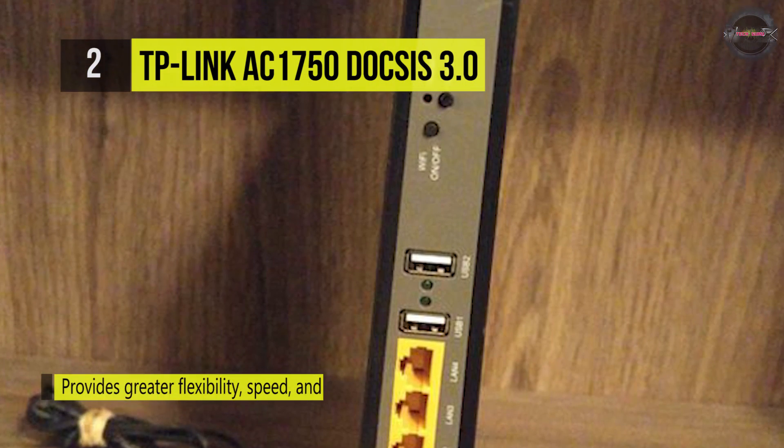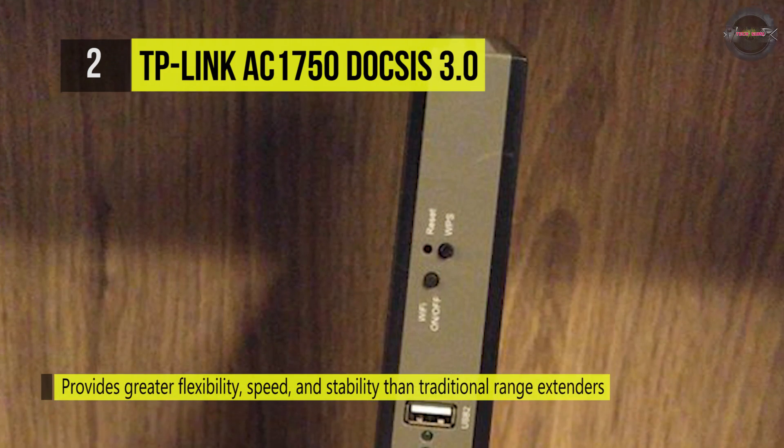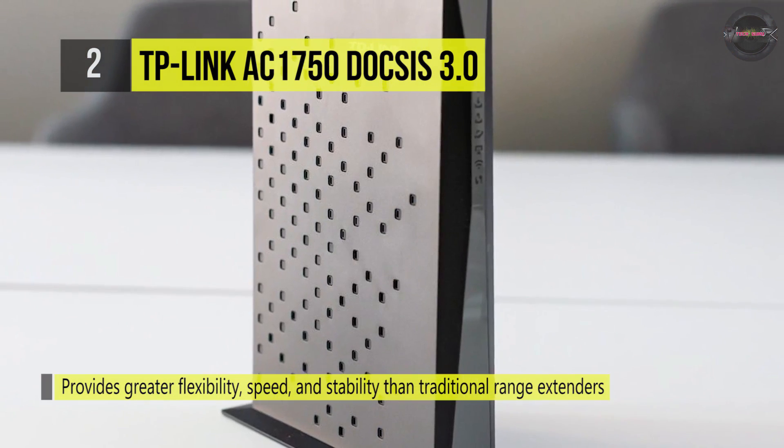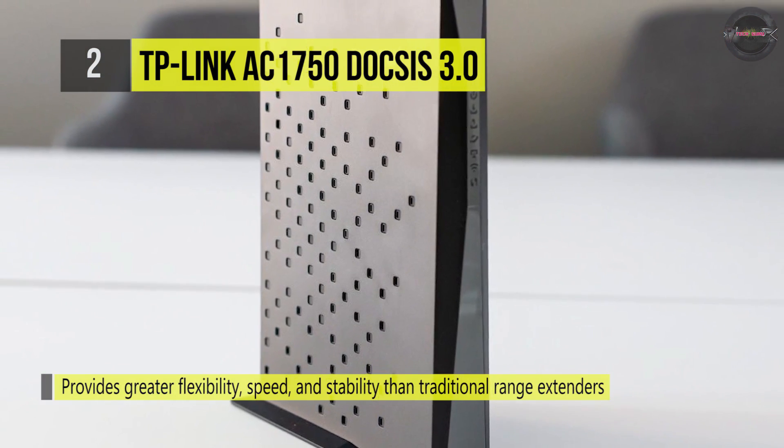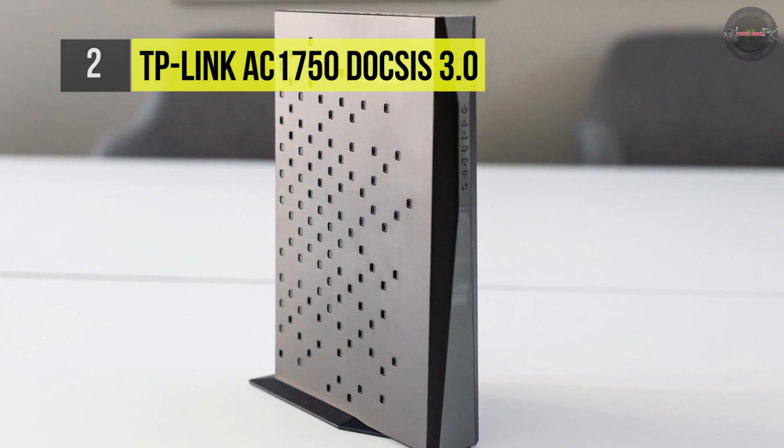The TP-Link AC1750 is a wonderful modem, so calling it a runner-up isn't completely fair. It offers up to 1750Mbps Wi-Fi speeds with concurrent 2.4GHz up to 450Mbps and 5GHz up to 1300Mbps.